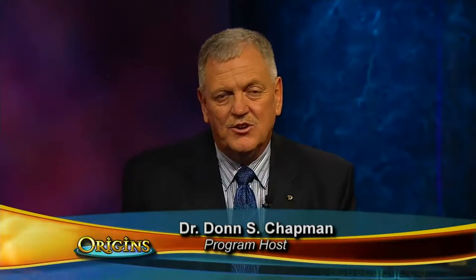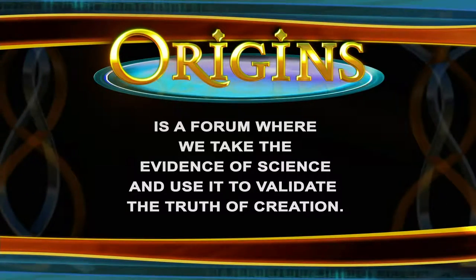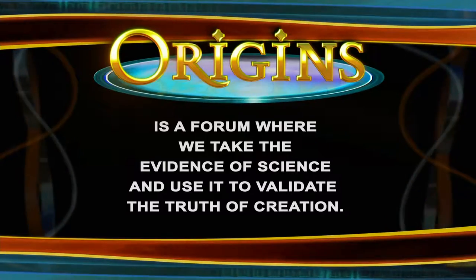Hello, my friends. Welcome to Origins. My name is Don Chapman. It's so good to have you with us today. Origins is a forum where we take the evidence of science and use it to validate the truth of creation.